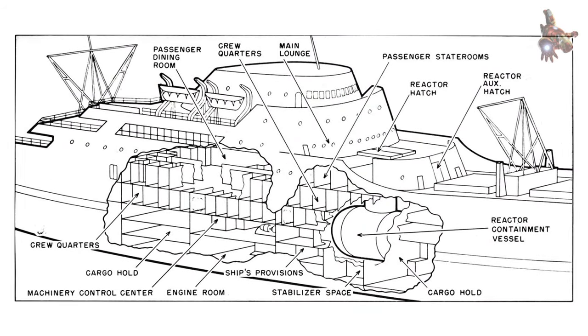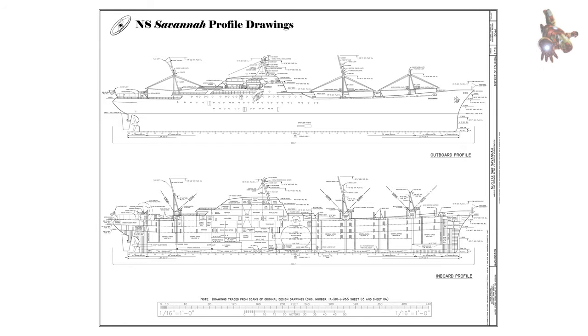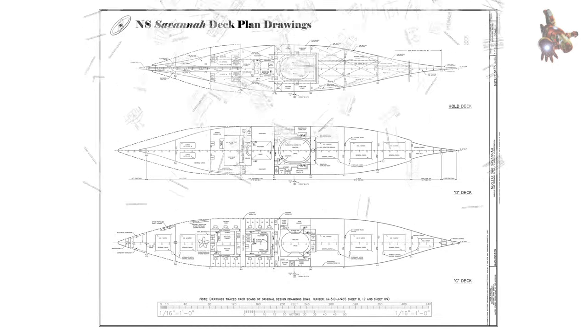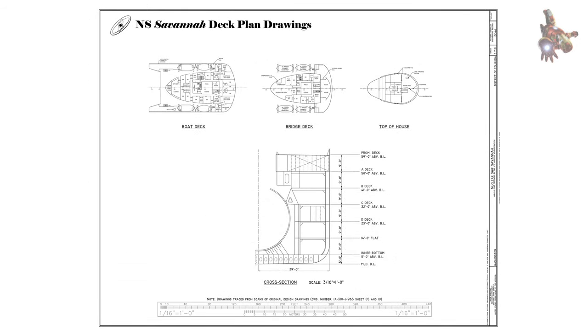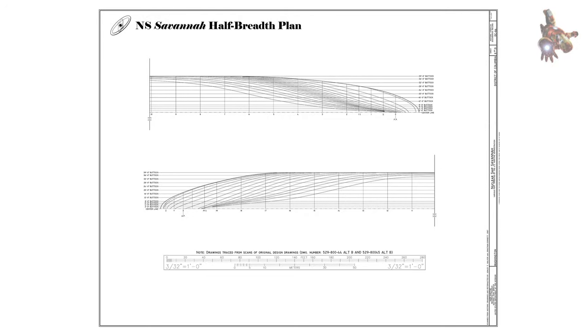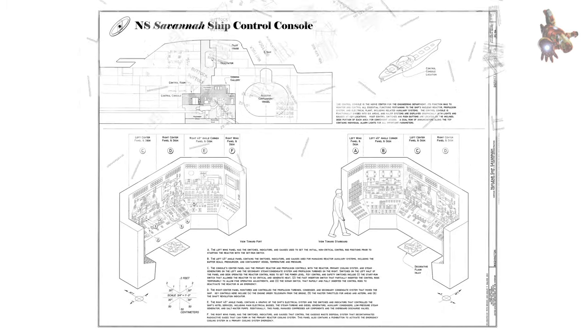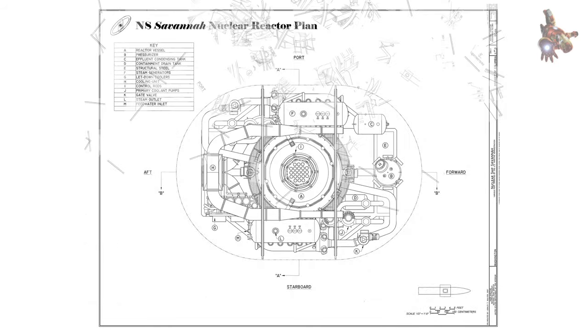In 1964, Savannah commenced a tour of U.S. Gulf and East Coast ports. During the summer, she crossed the Atlantic for the first time, visiting Bremerhaven, Hamburg, Rotterdam, Dublin, and Southampton, attracting 150,000 visitors during this tour. Until 1965, Savannah operated as a passenger cargo liner, carrying a total of 848 passengers along with 4,800 short tons of cargo. After discontinuing passenger service, the ship was converted to an all-cargo vessel, with 1,800 tons of ballast removed and passenger spaces closed. Operating for three years and covering 350,000 nautical miles, Savannah returned to Galveston for refueling in 1968. Four of the 32 fuel assemblies were replaced, and the remaining units were rearranged to optimize fuel usage.